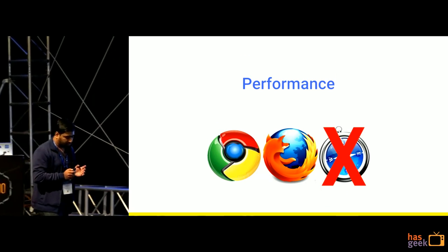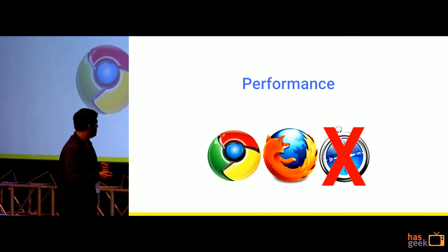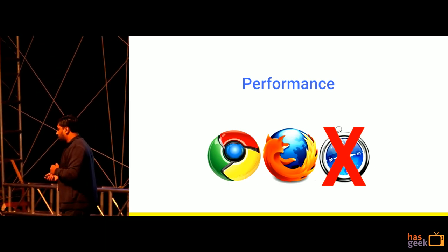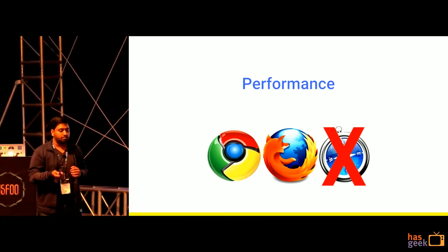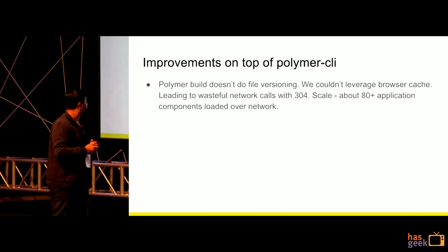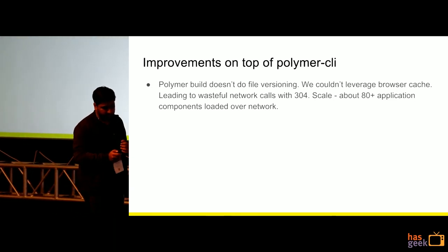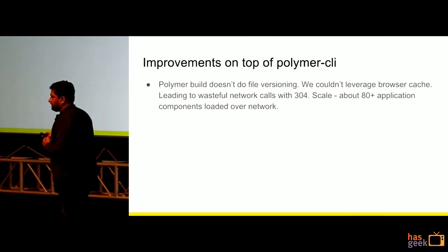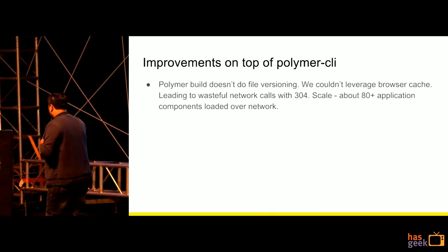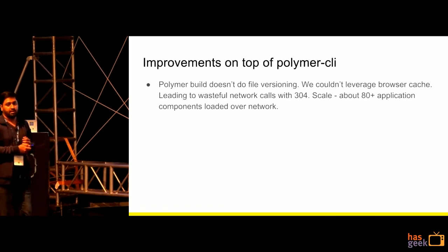After all this, we measured performance and were doing well in service worker supported browsers, and also in Safari. But Safari's repeat load was not different from its first load, and we wondered why. We dug deeper and found that since we were not doing versioning on our Polymer components, it was resulting in around 80-plus network calls just asking 'am I changed?' — and the answer was no. This created a performance bottleneck for Safari.